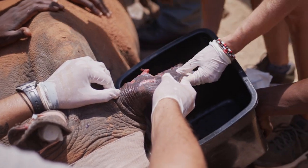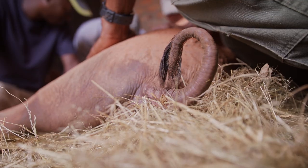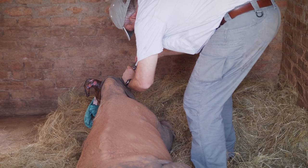If an orphan rhino arrives here, the first thing we will do is to make sure that it's okay. You start with a normal medical procedure — let's have a look: Is there any wounds? Is he dehydrated? So we do a full medical check on him and make sure that he's comfortable and that he's a stable patient that we can work with.